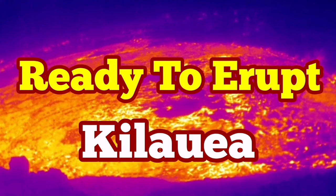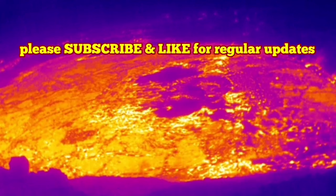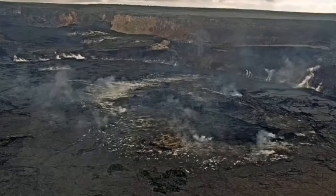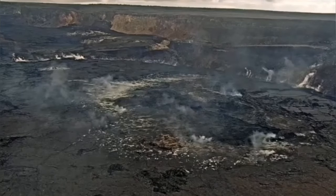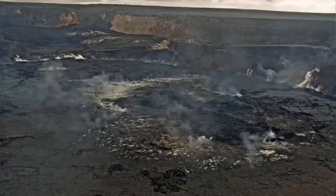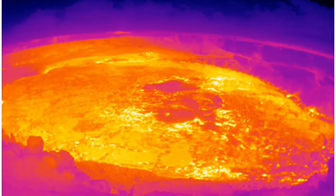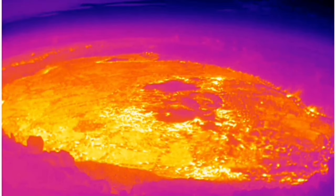The Kilauea volcano of the United States of America in the Pacific Ocean — the famous Hawaiian island — is now ready to erupt. There is evidence for it in the form of smoke. The sulfur dioxide levels are normal, but the heat visible with thermal imaging is actually there.